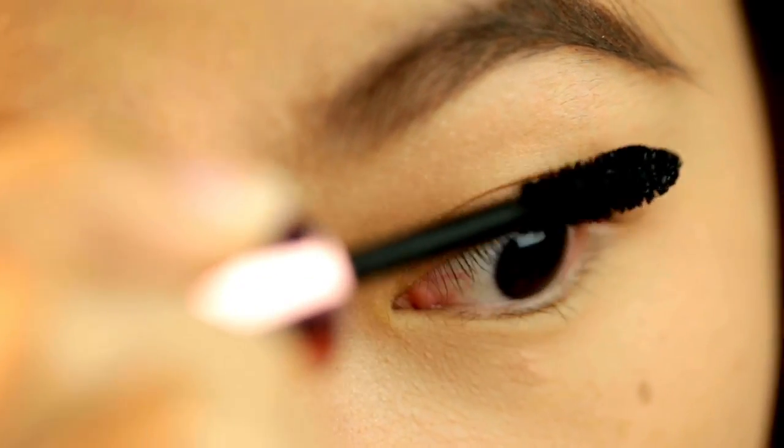Hey guys. In today's video, we're going to be talking all about lash serums and fat loss. I've gotten a lot of requests to talk about whether lash serums can cause fat loss around the eyes that leads to sunken eyes. This is something we should be worried about, and we're going to cover it in today's video.